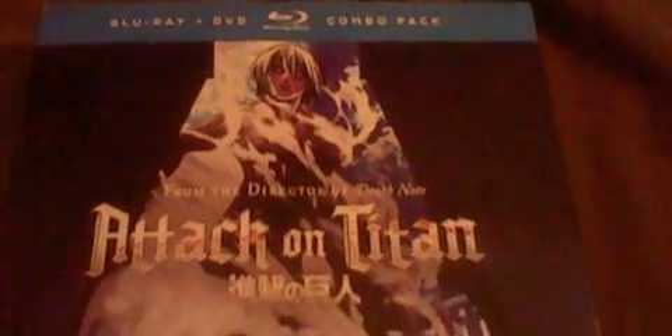I was planning to give up on ever receiving these, but I got them. So the one I got last week is Attack on Titan Part 2. I finally completed the Attack on Titan series. Here's the front of it, the spine, and the back.